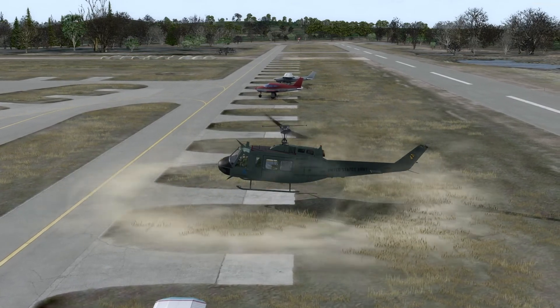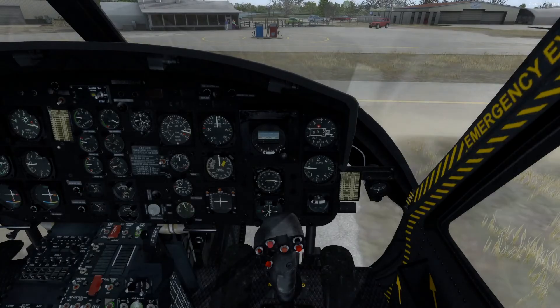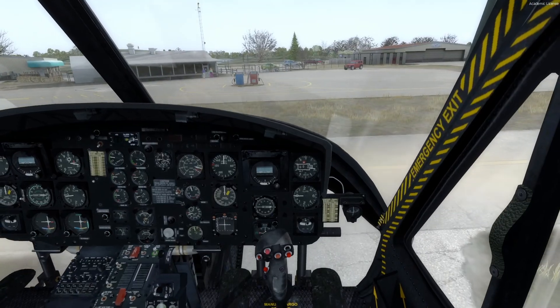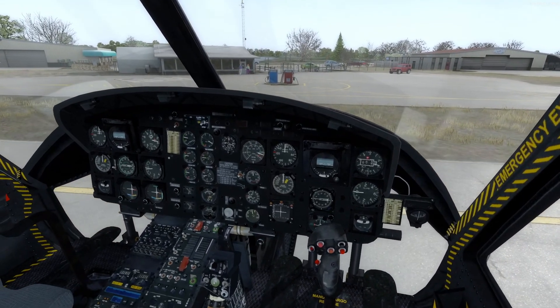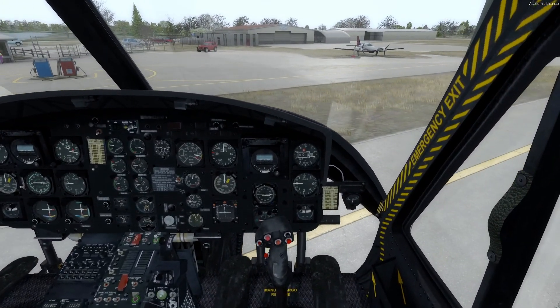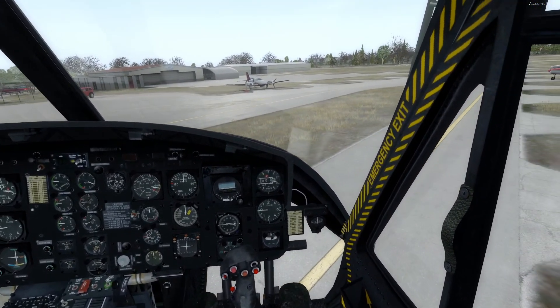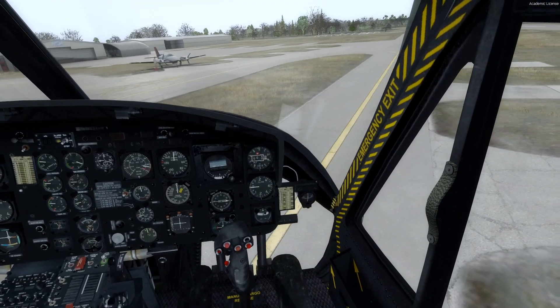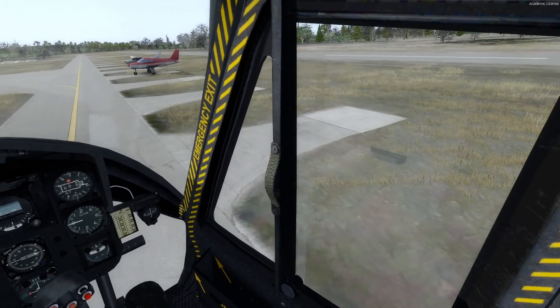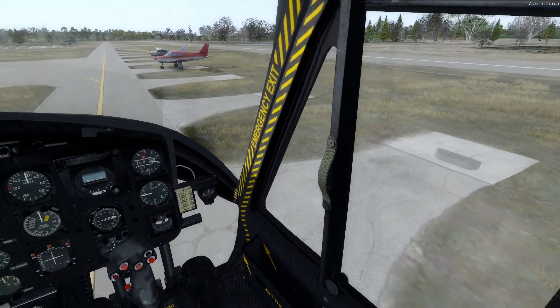I'm in the Bell UH-1D Iroquois from Aerosoft. I'm going to turn on my TrackIR. This helicopter looks a little dated compared to today's modeling, but I still think it's a great little aircraft, and it's fun for looking around airports and stuff like that.